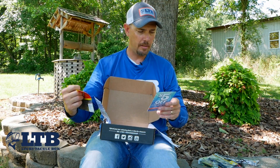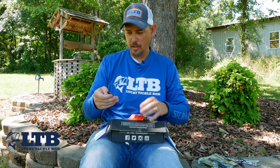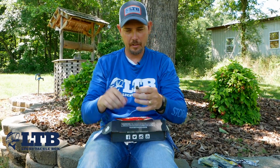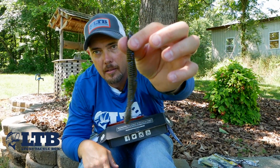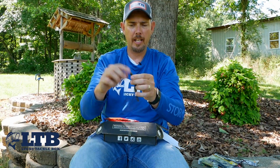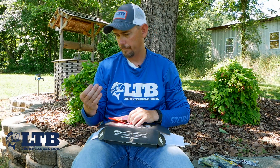Next and last in the box is the Big Bite Baits Coontail Worm — seven count, $5.49. These are really flexible with a big center and small ends, ribbed body with a rib tail. The color is green pumpkin with blue, purple, and black flake in it. Really neat bait.